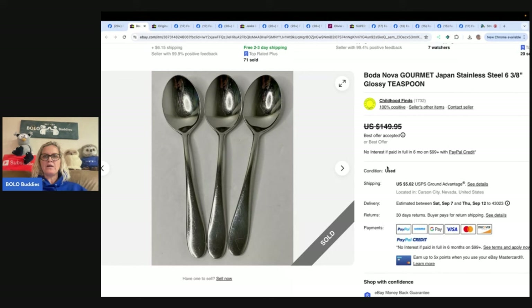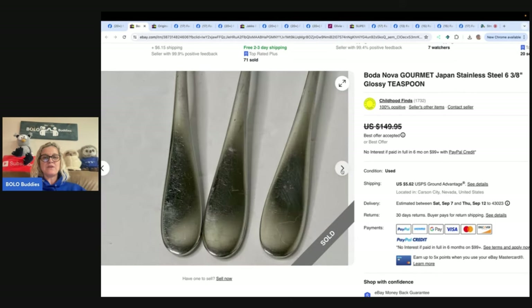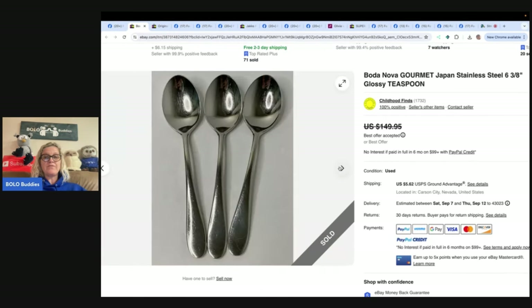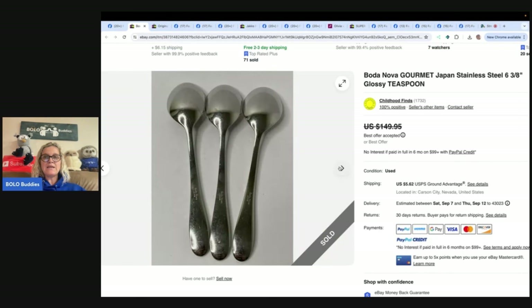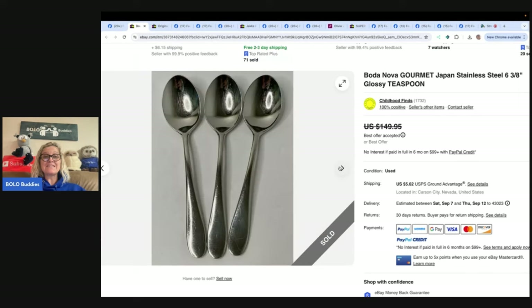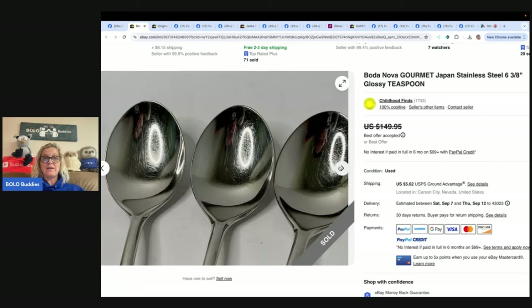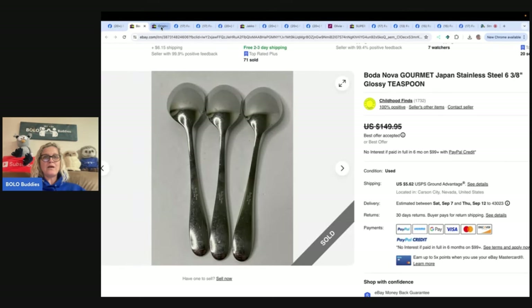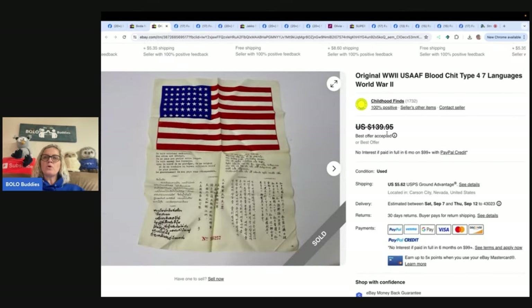First up: Boda Nova Gourmet Japan stainless steel flatware. These are stainless steel, not sterling — I've never heard of this brand but definitely be on the lookout. They are marked Japan. She got a bag of flatware at the Goodwill for about a dollar, and it sold for a best offer of $135 — three teaspoons! How many of you walk past stainless steel and only look for sterling or silver plate?